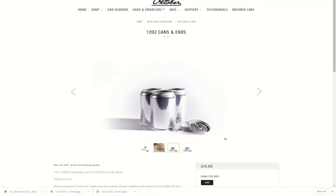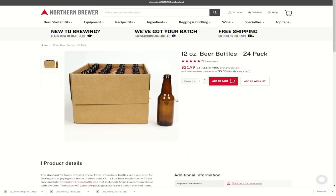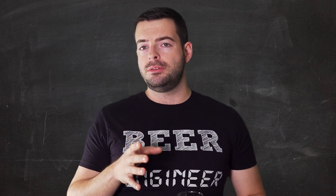The next category is cost per unit. A 240-pack of standard 12-ounce cans from October Design, with shipping, comes to about $116, which averages out to 48.3 cents per can. For comparison, ordering 240 glass bottles from Northern Brewer — that's 10 cases of 24 — comes out to about $219, which averages to about 91 cents per bottle. So bottles on their own are definitely more expensive per unit than cans.